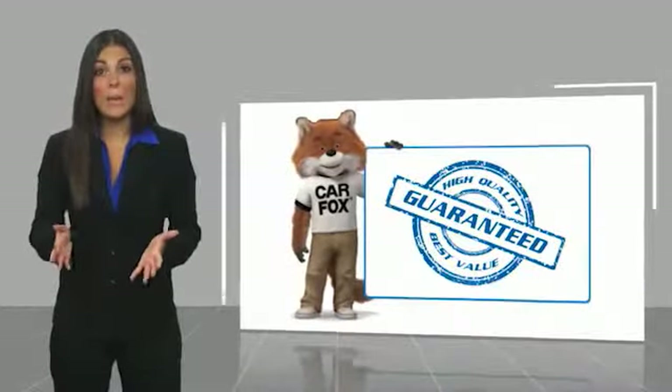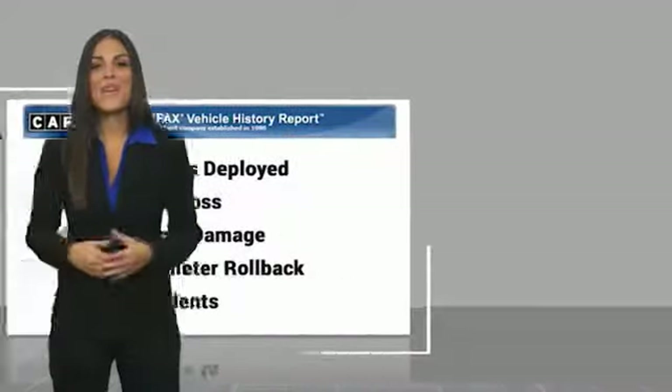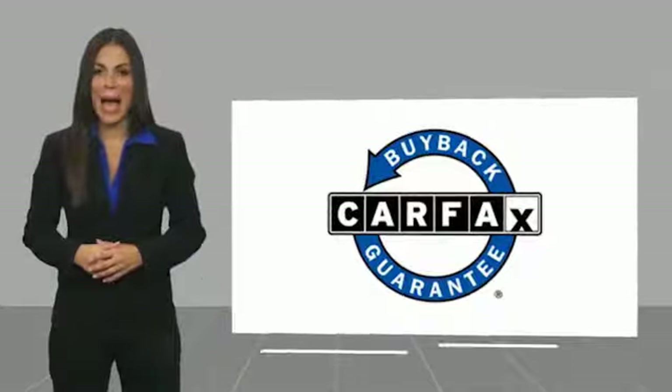This is a one owner vehicle with a Carfax vehicle history report. Be sure to find a complimentary copy of this report online or contact the dealership. This vehicle qualifies for the Carfax buyback guarantee. Visit carfax.com for more information.